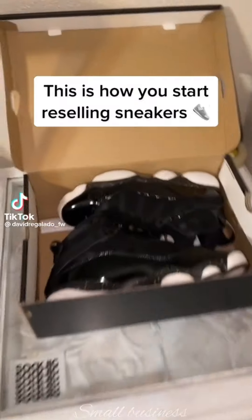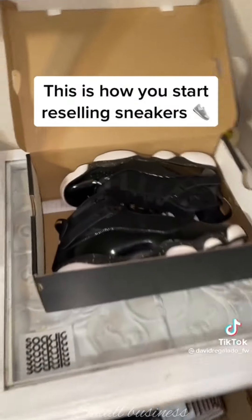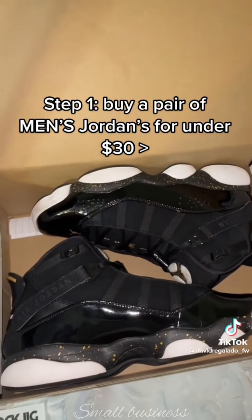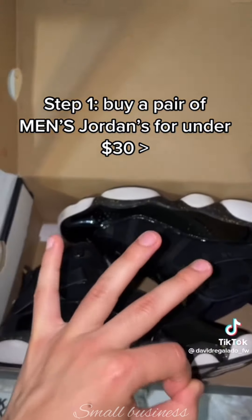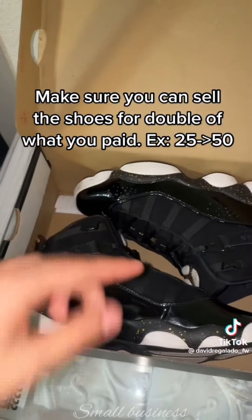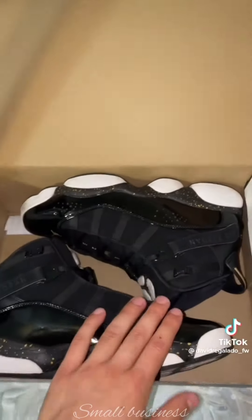This video is for all the little homies who want to learn how to resell. Here's a quick example on how to start for cheap. Step one: buy a pair of men's Jordans for under 30 bucks. Make sure you can sell it for double — if you pay 25, sell for 50; if you pay 30, sell for 60.